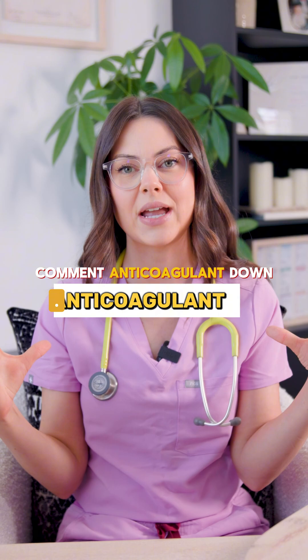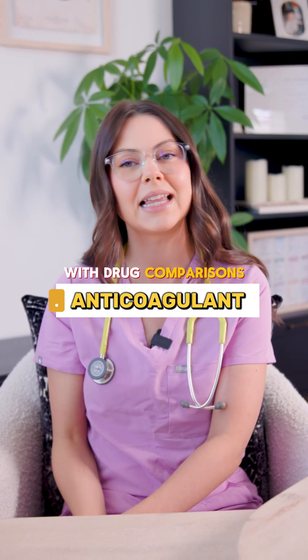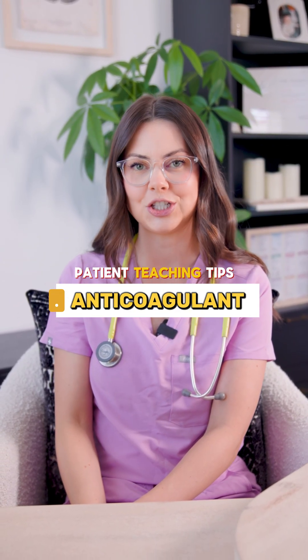If you comment 'anticoagulant' down below, I will send you the anticoagulant cheat sheet with drug comparisons, lab values, and patient teaching tips.